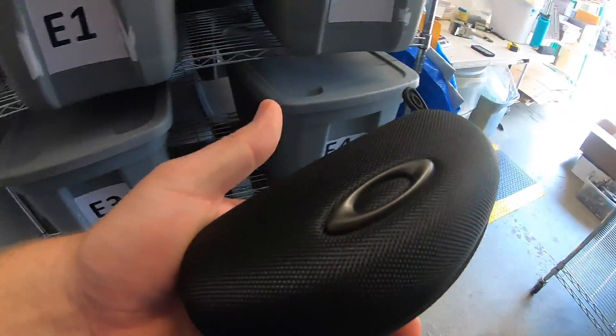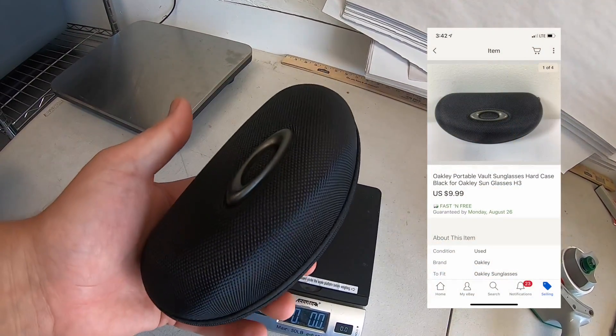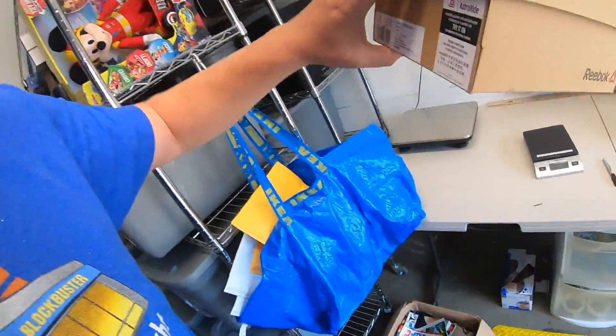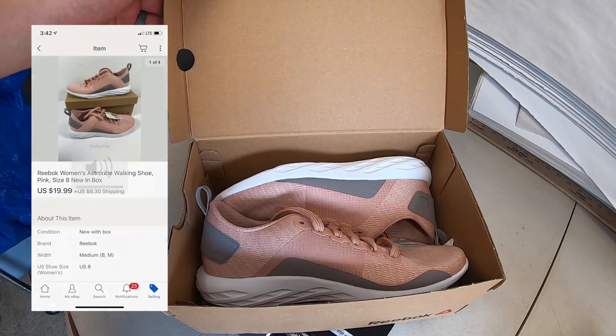Next thing shipping out is an Oakley sunglasses case. This was with all the stuff that my neighbor just put out at his curb — I've sold a ton of stuff from all that. This sold for $9.99 free shipping. Next thing going out the door is a pair of Reebok shoes. I got these retail arbitrage for about $10 — I got a number of pairs; this might be the last one left. These sold for $19.99 plus shipping. Next thing going out is this bicycle lube — I got this retail arbitrage for a dollar and it sold for $5.99 free shipping. A viewer bought it; this is going out to Nolan. Nolan, thanks for the support, hope you like it.